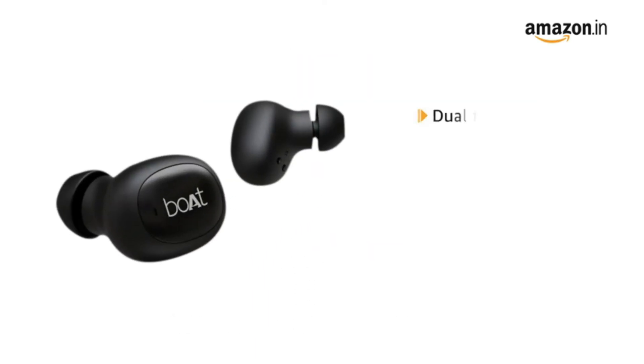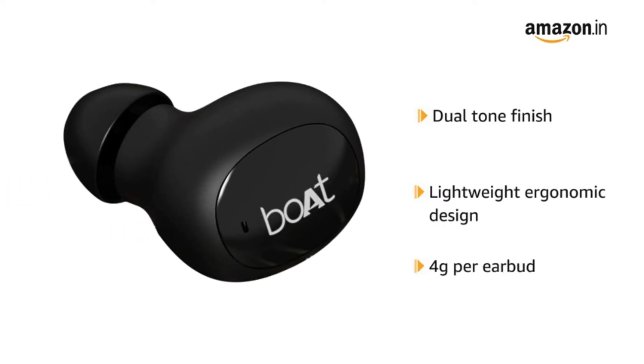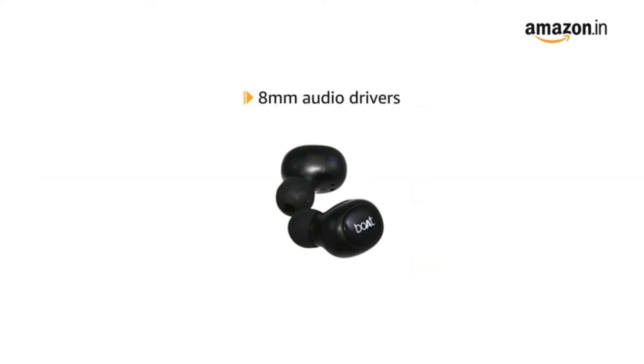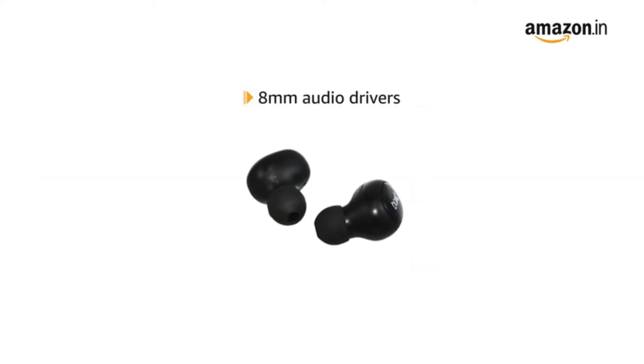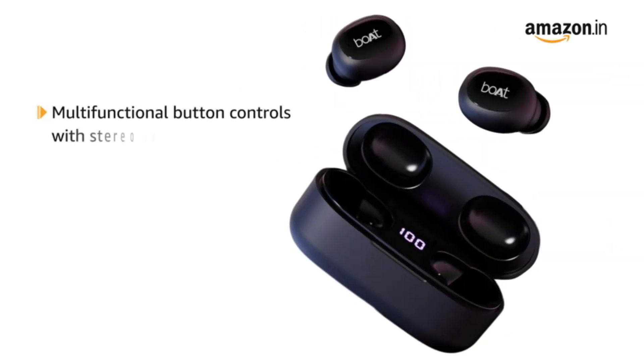With a dual-tone finish on a lightweight ergonomic design weighing just around 4 grams per earbud, you can now enjoy music with ease. The earbuds provide an immersive audio experience with 8mm audio drivers. The TWS earbuds offer easy-access multifunction button controls with stereo calling feature for an overall seamless user experience.